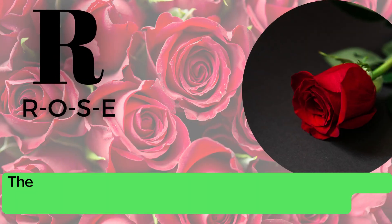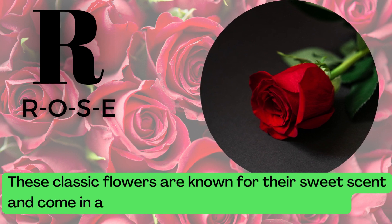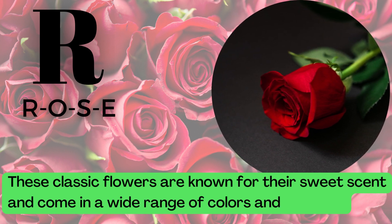R is for Rose. R-O-S-E. These classic flowers are known for their sweet scent and come in a wide range of colors and varieties.